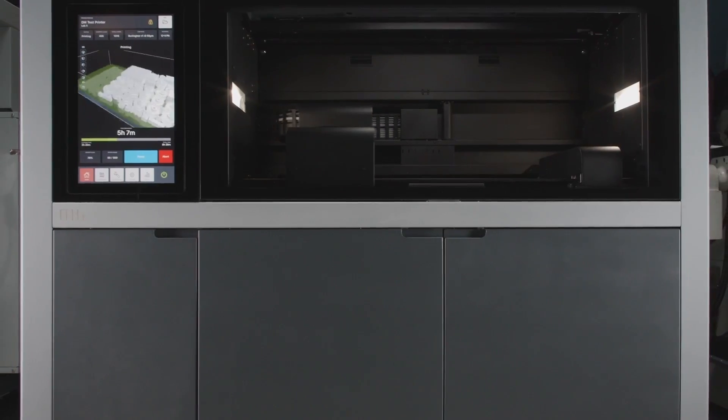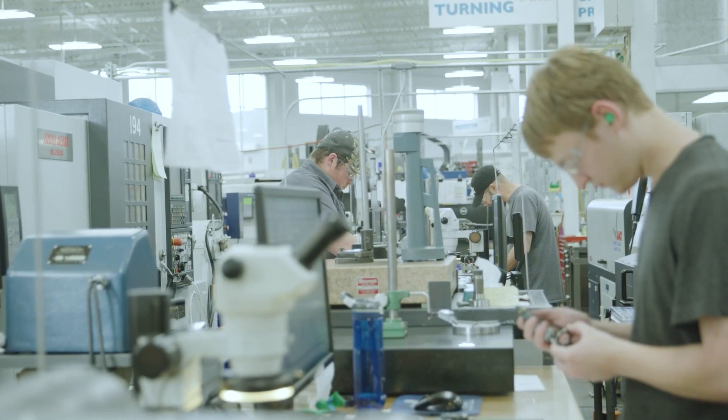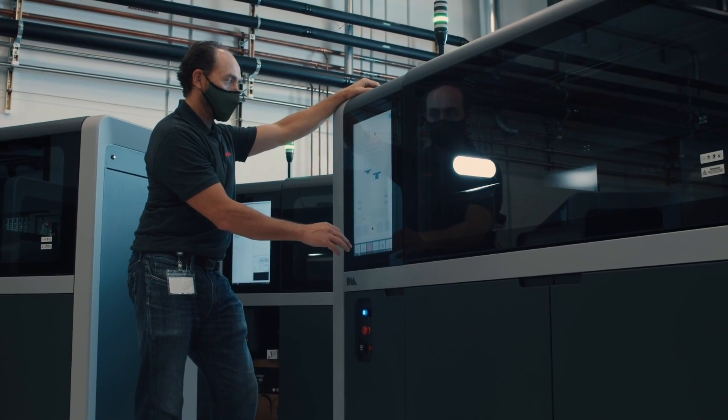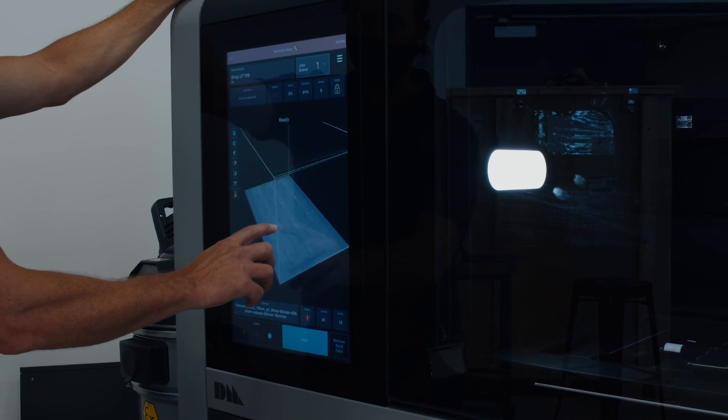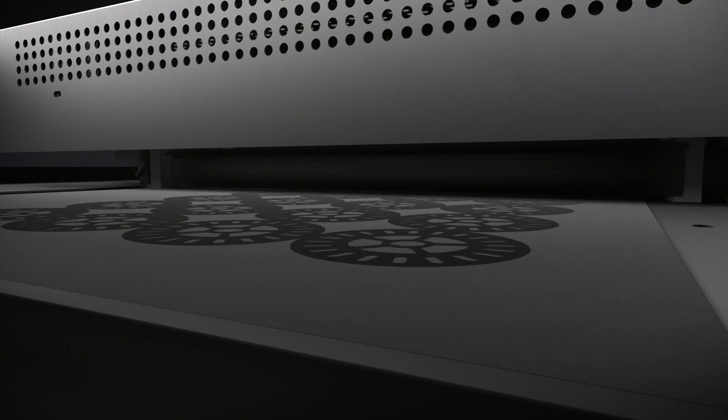The shop system is the first metal 3D printer designed specifically for machine shops, allowing shops to enter into additive metal manufacturing like never before. It is a single-pass, high-resolution metal binder jetting system at a price point that has never been achieved before — and an extremely easy system for machine shops to learn to use.